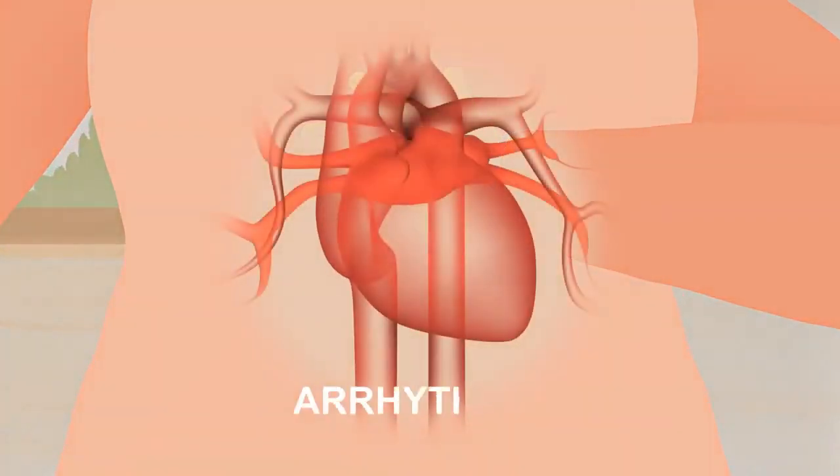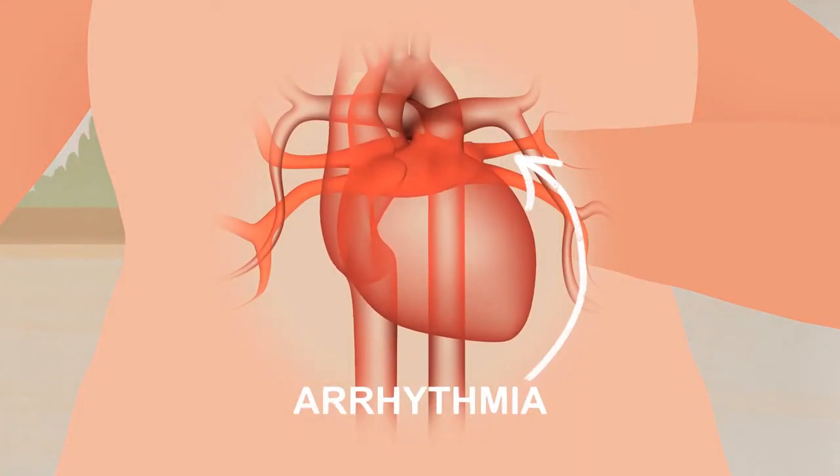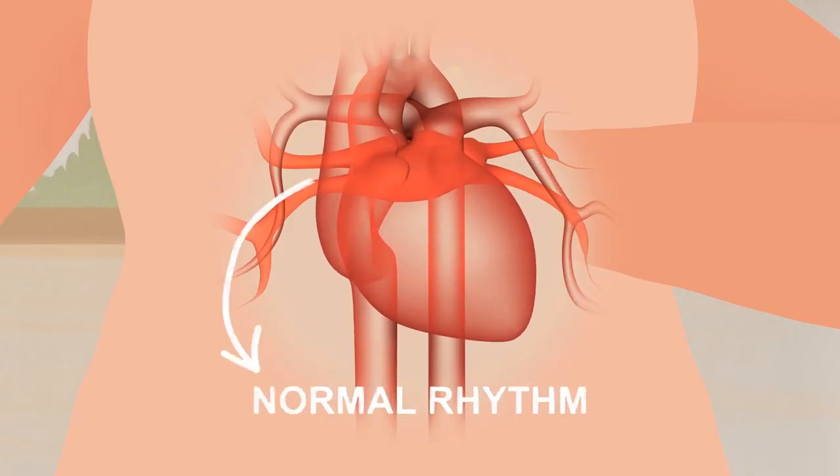Catheter ablation is a minimally invasive procedure to treat heart arrhythmias. The goal of the procedure is to restore the heart's electrical signals to a normal heart rhythm.